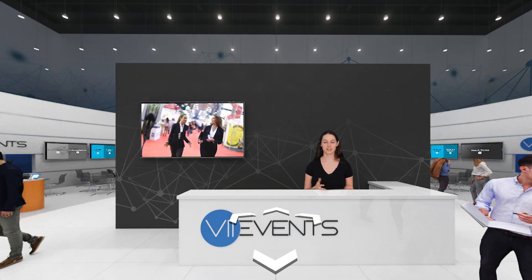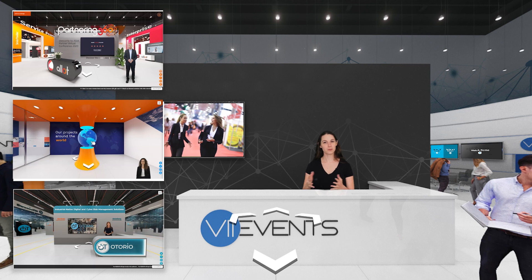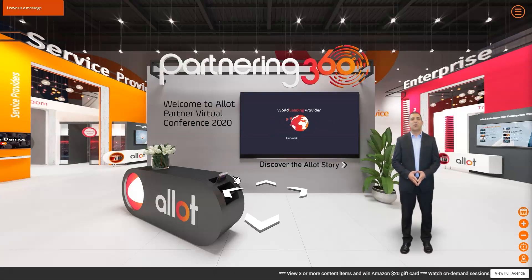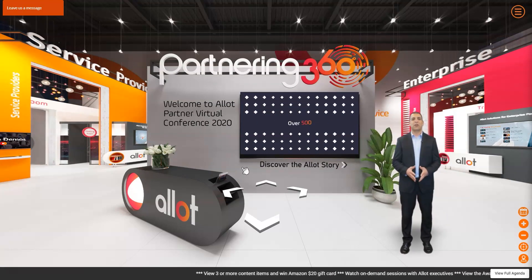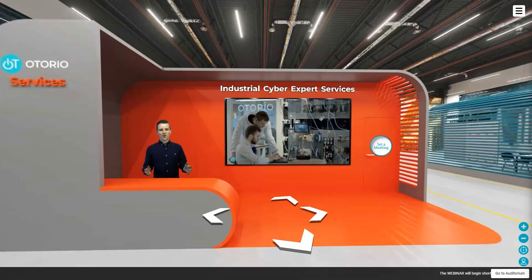A virtual host can be anyone from your company or a professional actor — you can even make one from scratch in 3D. Virtual hosts welcome, greet and guide participants on the platform. They are pre-recorded and can be placed in strategic locations on the platform, in the reception area, in the exhibition hall.